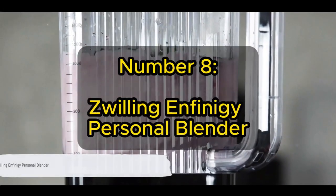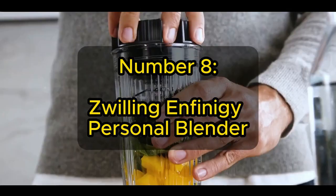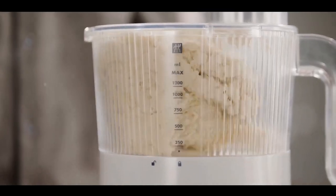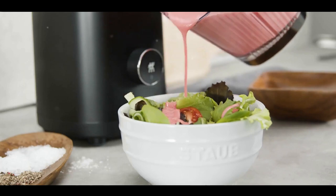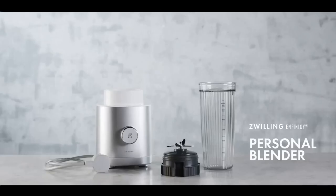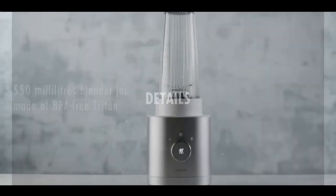Number 8 on our list is the Zwilling Infinegi Personal Blender. Celebrated for its sleek design and powerful performance, the Zwilling Infinegi Personal Blender is the ultimate companion for smoothie enthusiasts who value the perfect blend of beauty and functionality. What sets this blender apart are its exceptional features — it comes with a robust motor capable of effortlessly pulverizing fruits and vegetables, guaranteeing you the smoothest blends every time. With six program settings, including Ice Crush, Smoothie and Pulse, you have the flexibility to create a wide variety of delicious drinks.